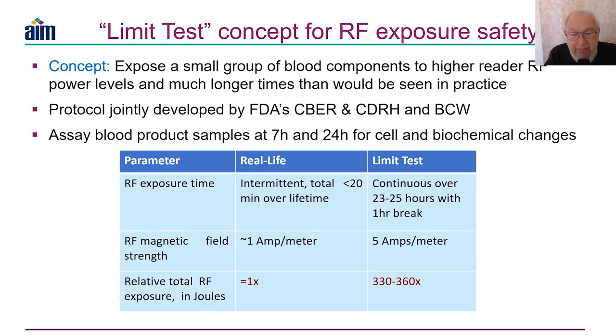What we came up with was a protocol we call a limit test. The idea is simple: expose a small group of blood components to higher reader power levels and much longer times than would ever be seen in practice, then assay blood samples. It was a 24-hour test, with product samples taken at 7 and 24 hours and assayed against unexposed biological controls to check for any change in cellular morphology or biochemical change.